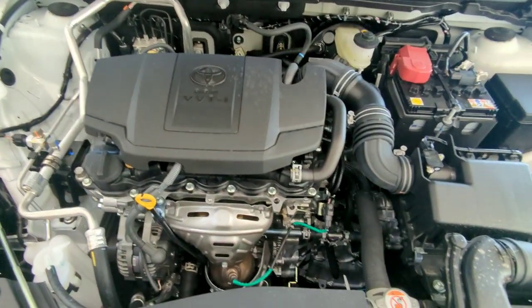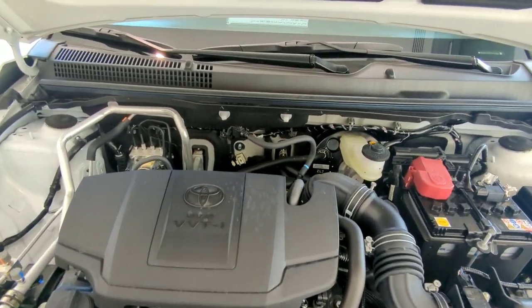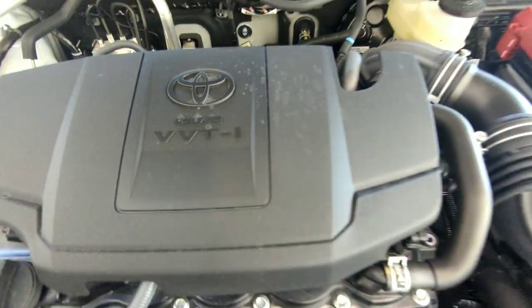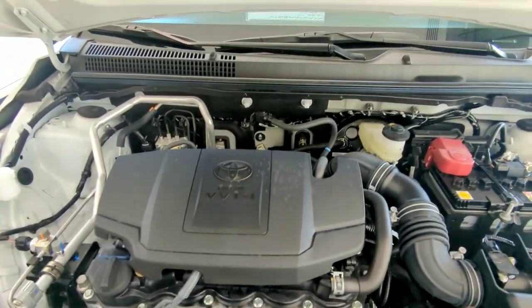Here is the engine — this is actually the 1.5-litre four-cylinder VVTi engine. You can see the VVTi badging. It's special for Toyota because it's a Variable Valve Timing Intelligence engine.